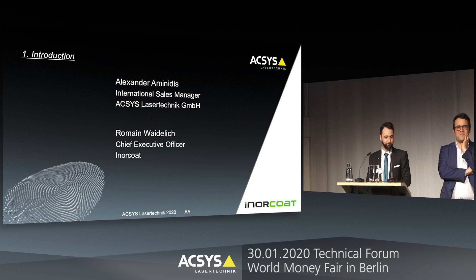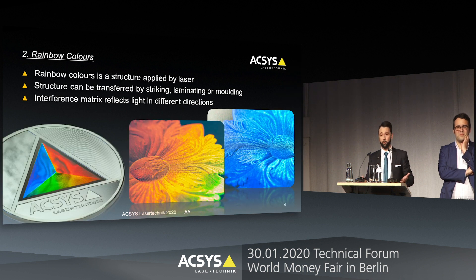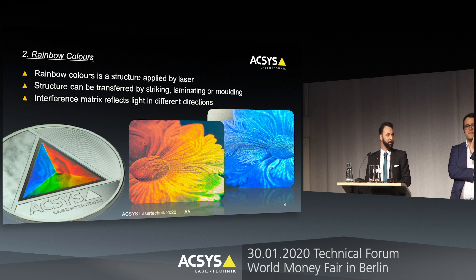Rainbow coloring is nothing new — you already know it's a thing and you have seen many samples, pictures, videos, and some of you already use this kind of technology. But rainbow coloring is a structure; it's not that we apply color directly with a laser. We call it an interference matrix — it's a special structure we create with the laser.